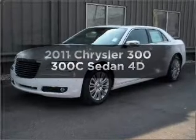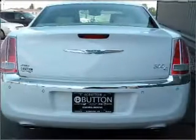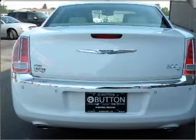Presenting the 2011 Chrysler 300 — this is the set of wheels you've been looking for, with a reliable engine connected to a smooth-shifting automatic transmission.